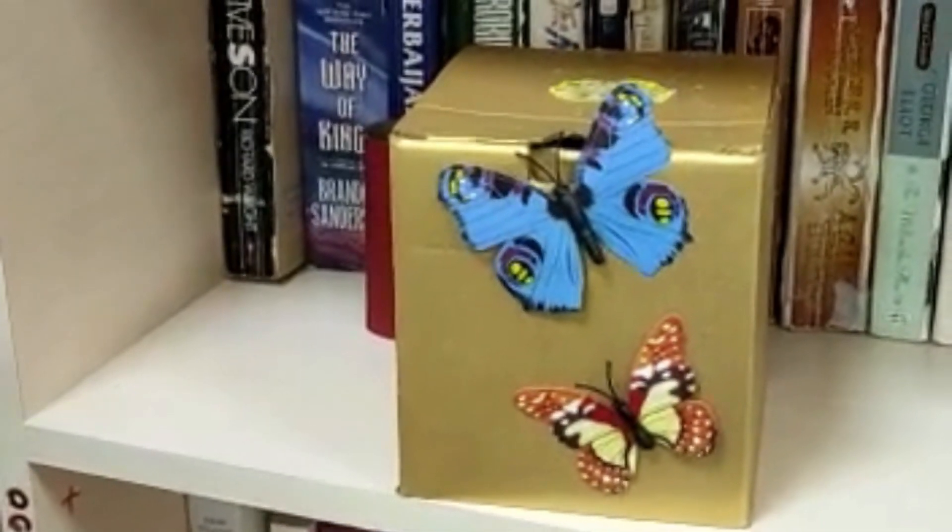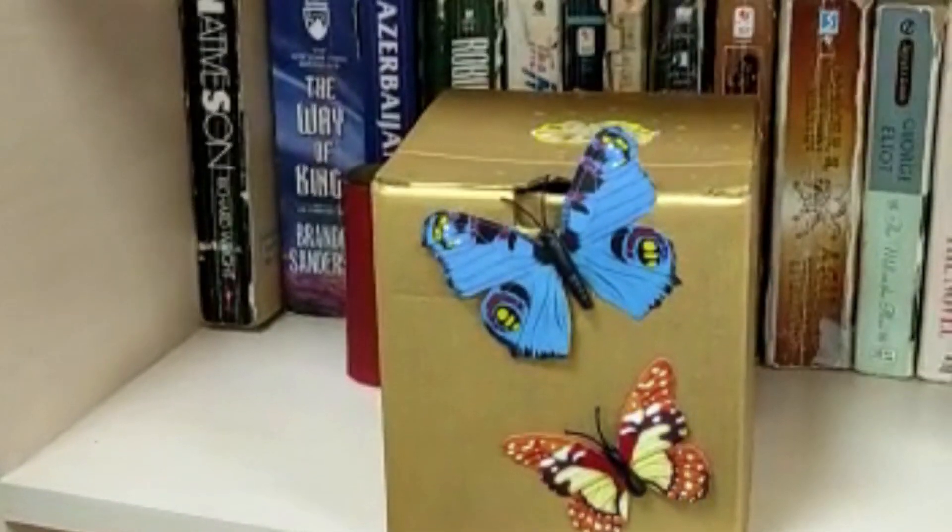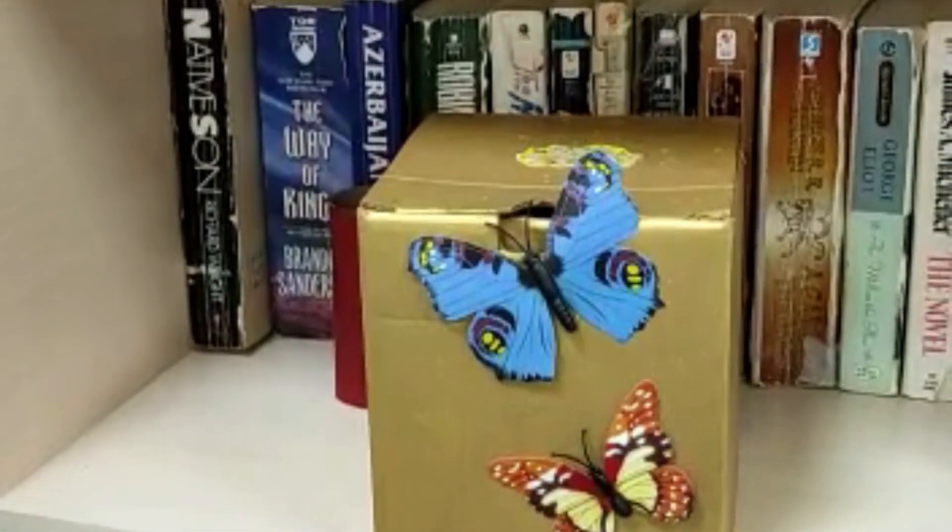This is my recycling project. It used to be a useless box and it was going to be wasted, but then I decided to paint it and use it as a money box. I hope you like it.